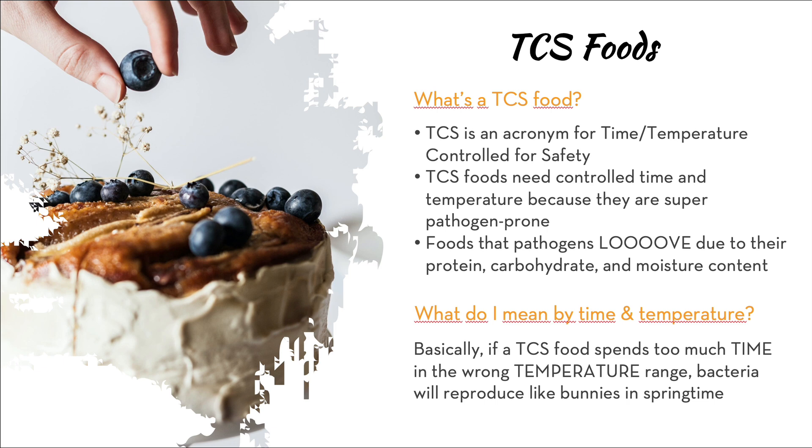In the food industry we have a term called TCS foods. TCS stands for Time and Temperature Controlled for Safety. TCS foods need to be kept in very clearly controlled time and temperature situations because they are super pathogen prone. TCS foods are foods that pathogens love due to their protein, carbohydrate, and moisture content, making them way more likely to grow bacteria quickly than non-TCS foods.